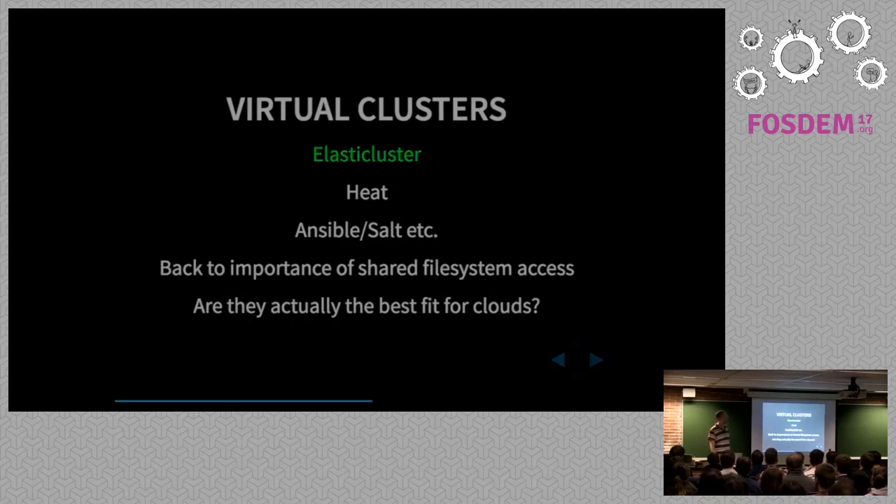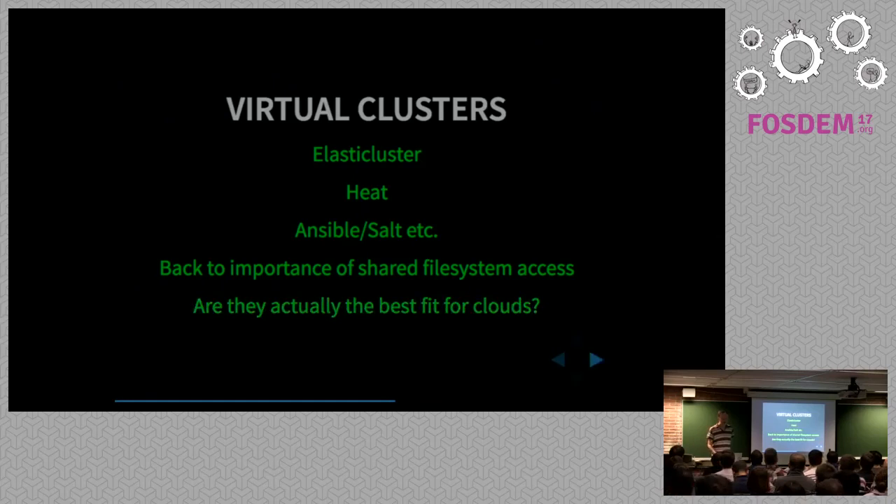So once you've got your data, what do you do with it? What we find is people want to run virtual clusters — that's what they're used to. They use things like ElasticCluster, or if they've used clouds before, Heat or CloudFormation, or maybe they just create a cluster using Ansible or Salt. But the question arises: is that actually the best way to use a cloud? Are you really getting the benefit when you start a load of instances that may not be doing much a lot of the time?